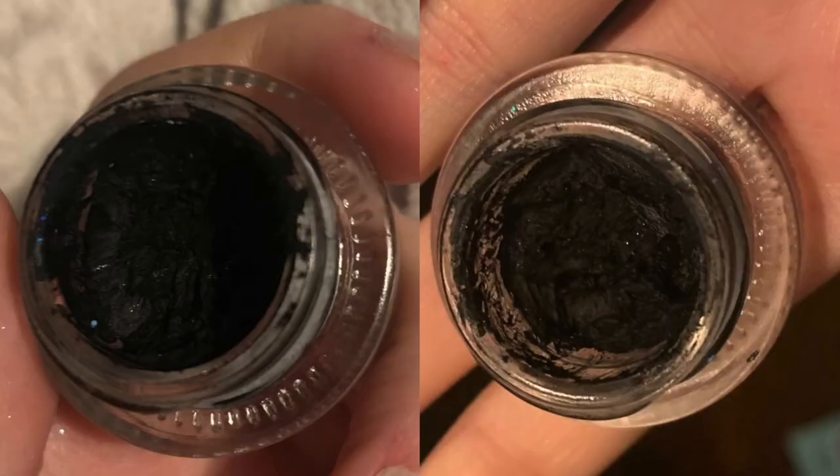This is my Sigma Wicked gel liner — I forgot this was in here. I've used it, though I haven't been using it as much recently. I'm still using it, but this is going to take an eternity to finish. I don't know why this year I chose all the hard products.